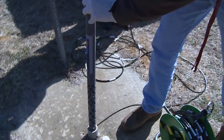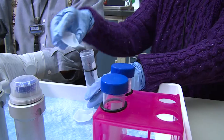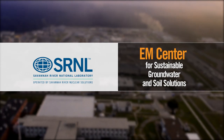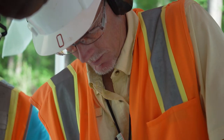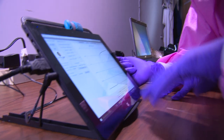We have 39 waste units using passive systems as a polishing step to clean up the groundwater, and that's good news. Most passive and enhanced passive technologies at SRS are a result of teaming between ACP and Savannah River National Laboratory. SRNL operates the EM Center for Sustainable Groundwater and Soil Solutions, which provides technical consultation to Department of Energy sites as well as private and public organizations across the country. Savannah River Site has been on the leading edge of putting passive and semi-passive technologies in place, open to innovation and science.